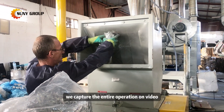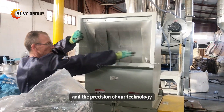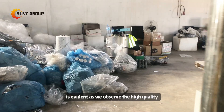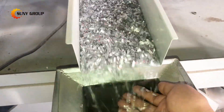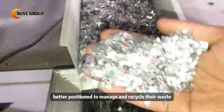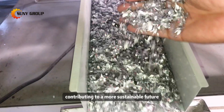We capture the entire operation on video, highlighting the remarkable sorting capabilities and the precision of our technology. The effectiveness of our equipment is evident as we observe the high-quality separation results. Our client, equipped with this advanced solution, is now better positioned to manage and recycle their waste, contributing to a more sustainable future.